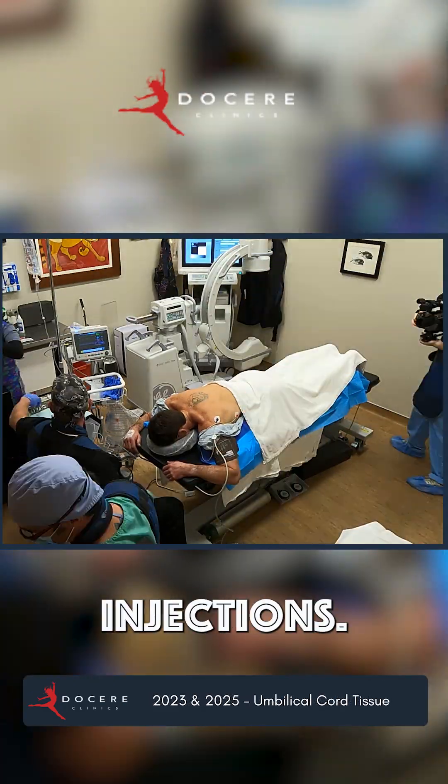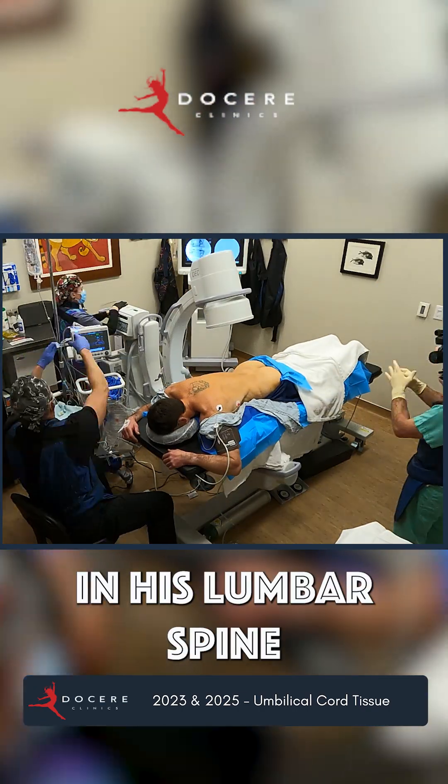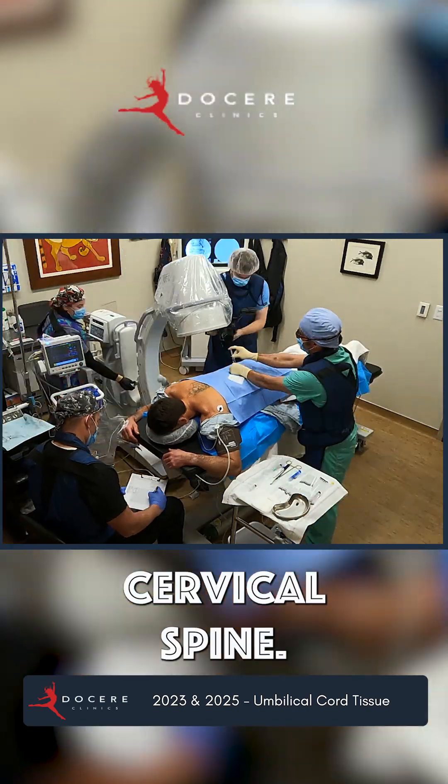First, we did epidural injections. I did epidurals in his lumbar spine through the caudal space, and in his cervical spine.